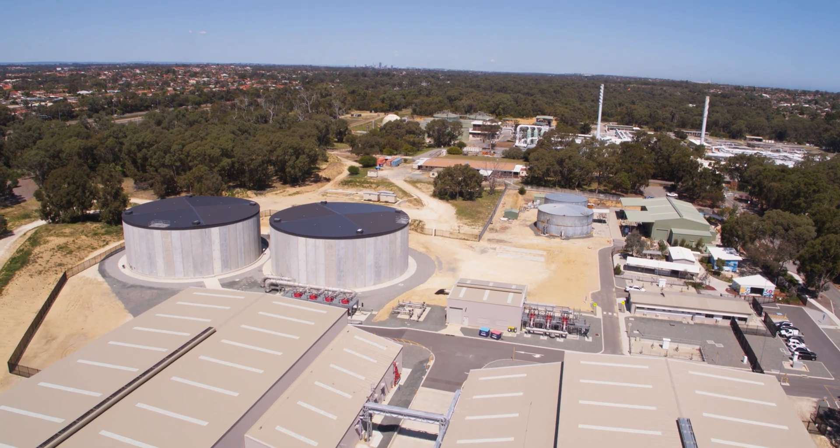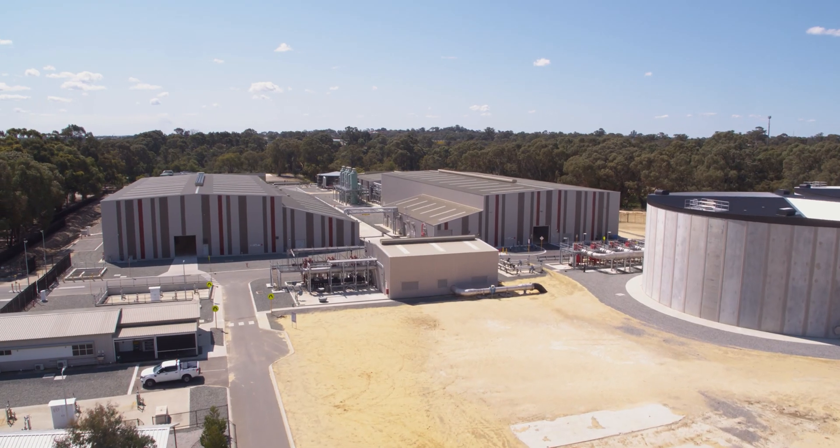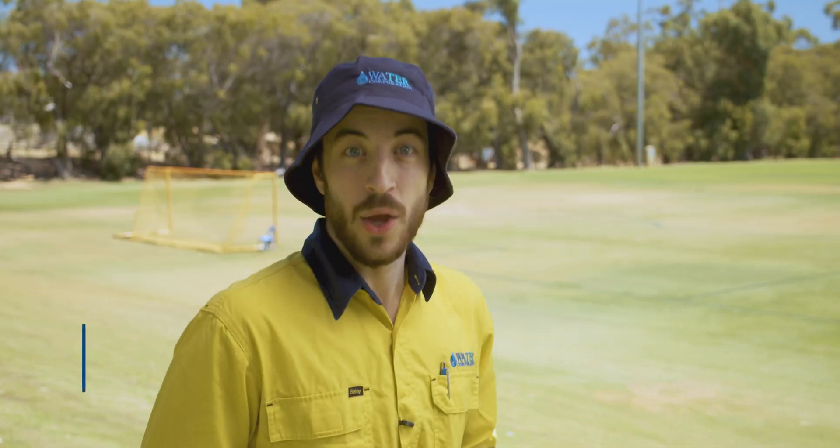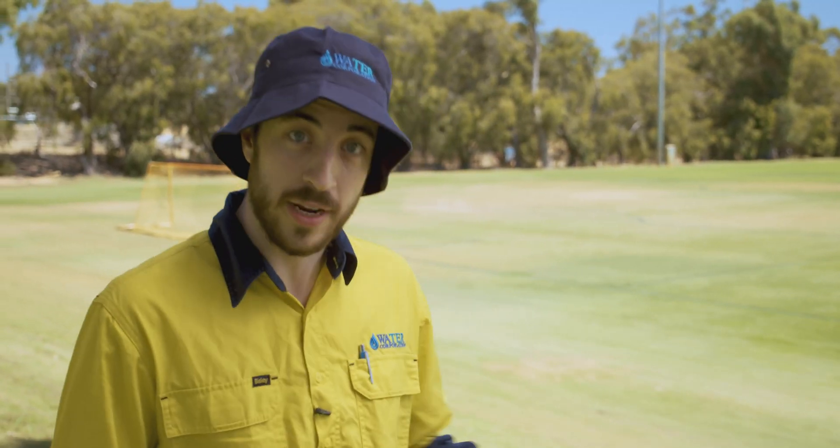In 2004, we started looking at ways to make use of the millions of litres of treated wastewater leaving our treatment facilities. We already use treated wastewater to irrigate local parks, ovals and green spaces. In fact, for our regional areas, this is where most of the treated wastewater ends up.